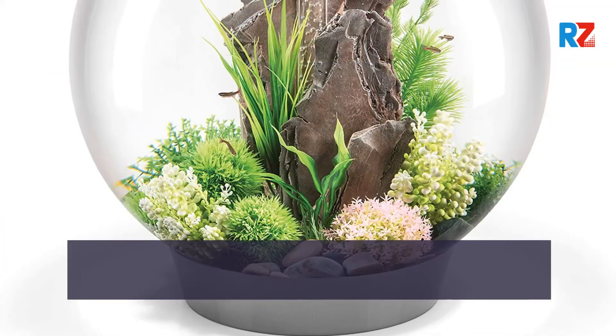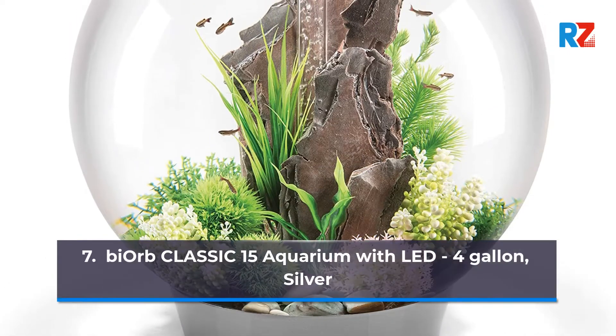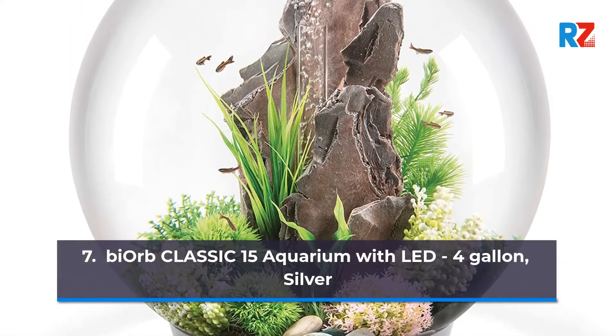7. Biorb Classic 15 Aquarium with LED, 4 Gallon, Silver.